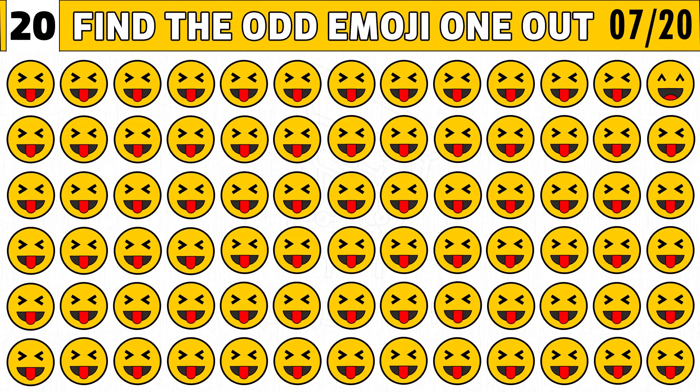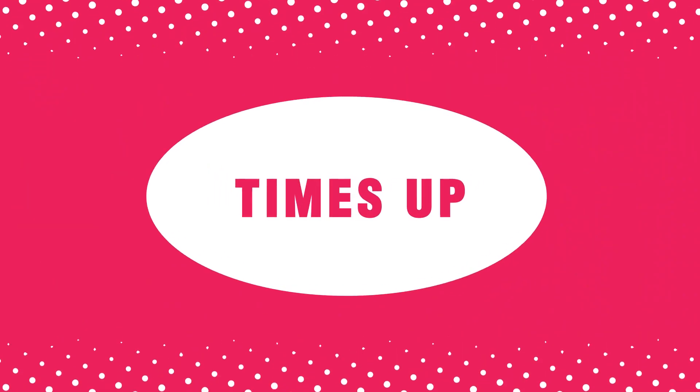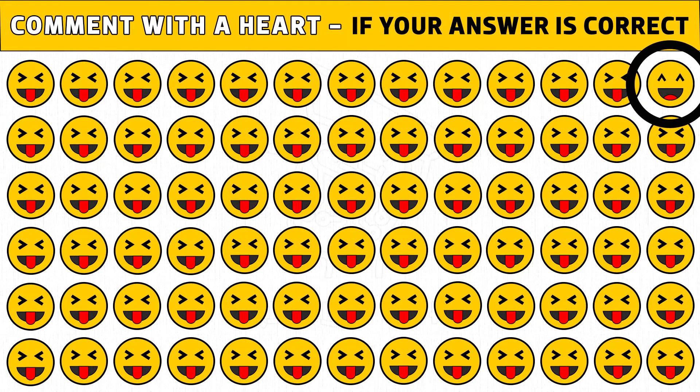Puzzle number seven: find the odd emoji one out. Puzzles game — you get 20 seconds to find the answer. Time's up! Are you ready to check the answer? Smiling emoji is the odd one. Please like and share this video.